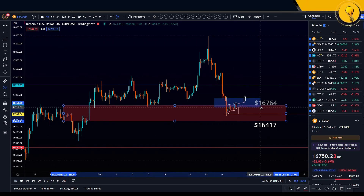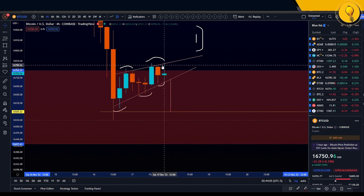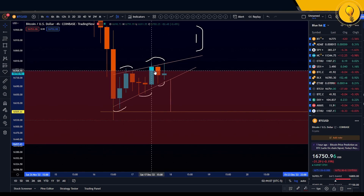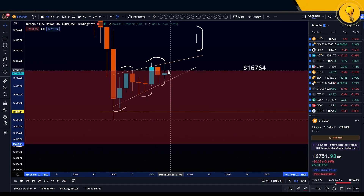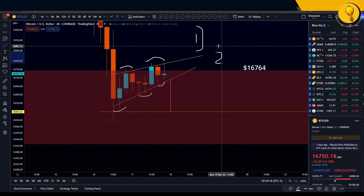Zooming into this picture, we broke out on the last two four-hour candles only to break back in. We never got that confirmed close over the four-hour order block. So now we're using that 16.7k region as overhead resistance.